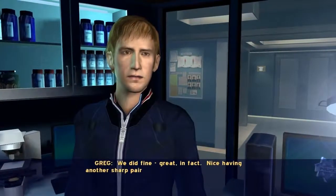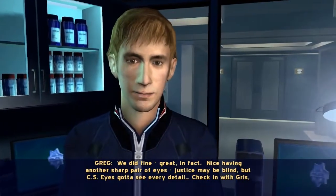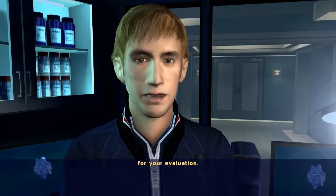We did fine, great in fact. Nice having another sharp pair of eyes. Justice may be blind, but CSI eyes gotta see every detail. Check in with Gris for your evaluation.